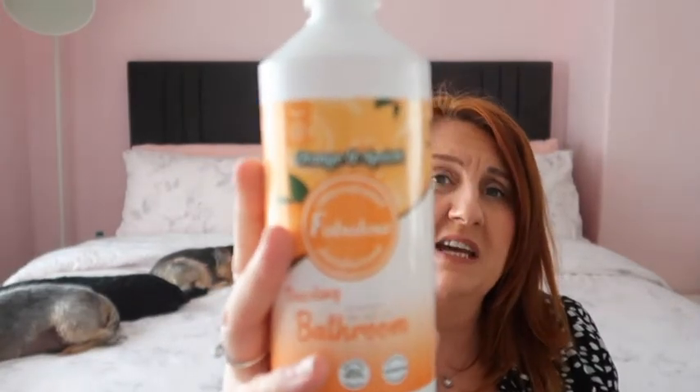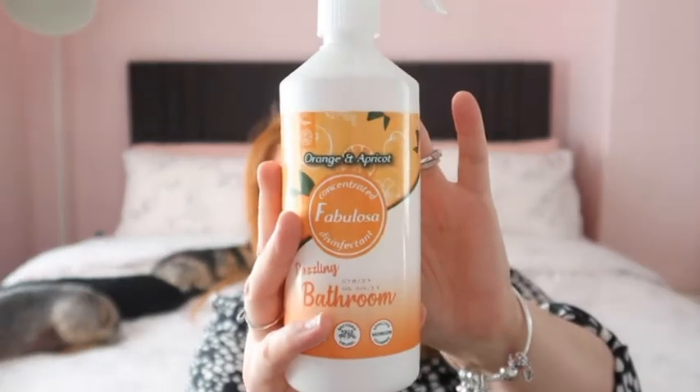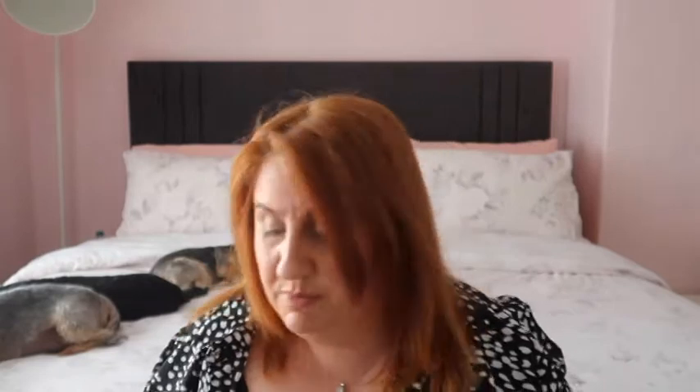Next we have some of the Fabulosa orange apricot - this is for the bathroom. I actually ran out of spray so I thought I would give this one a go. I have tried a bathroom one before and I thought it was great, it did the job. Then got some Finish dishwasher tablets - self explanatory.